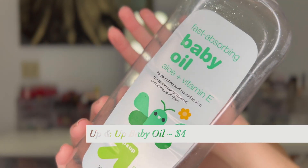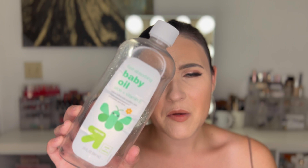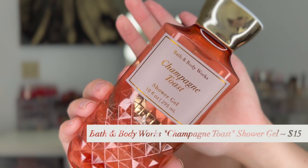Fast Absorbing Baby Oil — I use this to take off my eye makeup. It does an awesome job, it's one of the least expensive eye makeup removers, doesn't irritate my eyes, and lasts a long time. This is the Up & Up brand from Target, though I've had a hard time finding it recently and had to buy a Johnson & Johnson one instead. I'm wondering if Target stopped making it. But baby oil is definitely the way to go for taking off eye makeup.